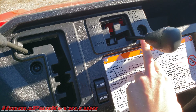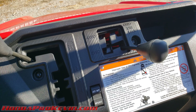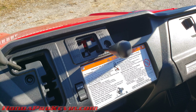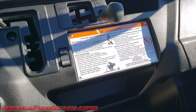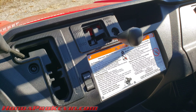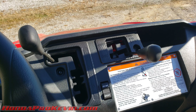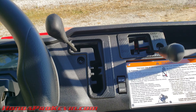On the limited edition models, you lose the ability to manually lock your diffs. Instead you get turf mode, two-wheel drive, and intelligent four-wheel drive. You also lose the load leveling rear suspension. The limited edition does get a cargo net and a few other interior tweaks, which will be covered in a dedicated video.